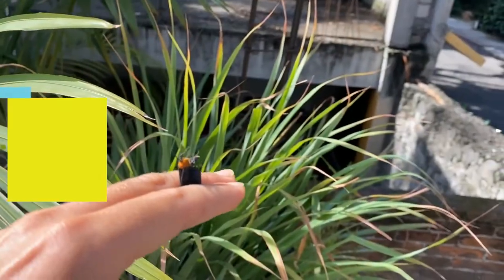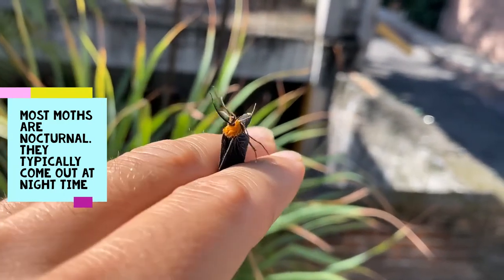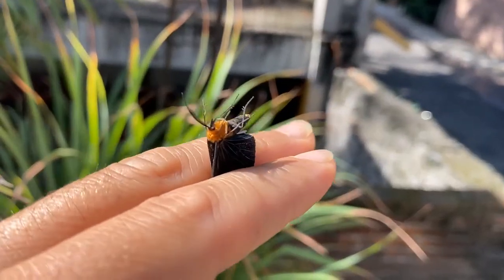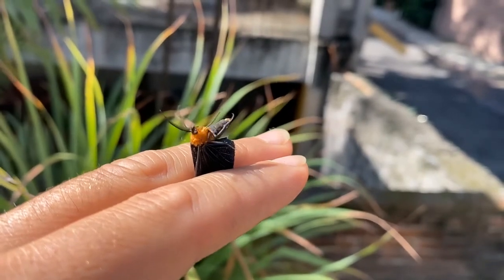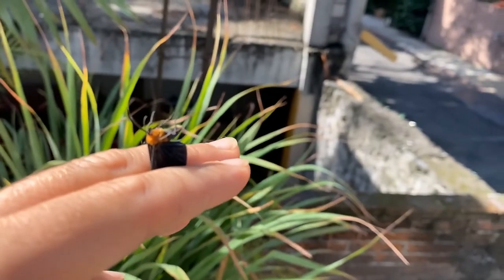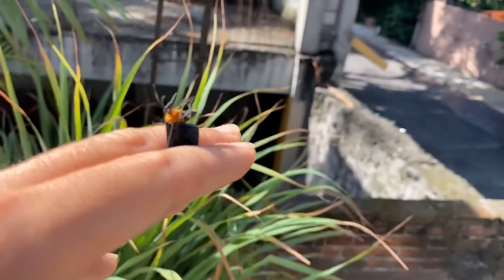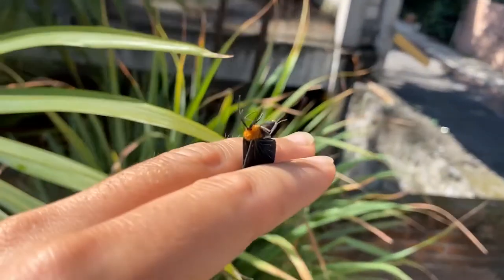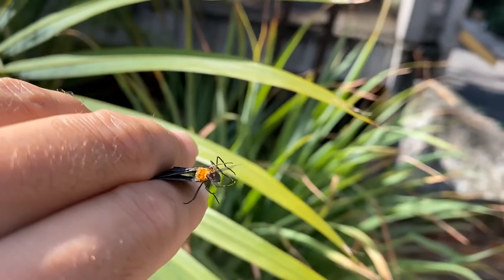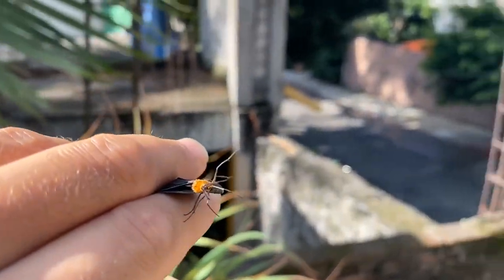Most moths are nocturnal — that is to say, they come out to look for food at nighttime. So if you see a butterfly-looking insect foraging at nighttime, it's likely not a butterfly; it's rather going to be a moth. However, some moths are diurnal, meaning they look for food during the daytime, and this particular type of moth, the white-tipped black moth, is a diurnal moth.